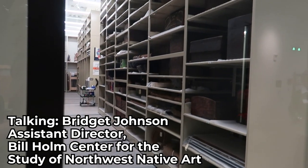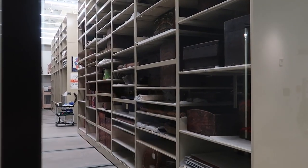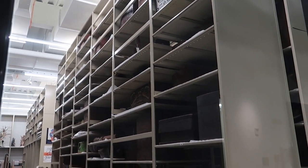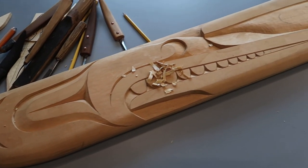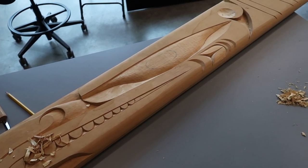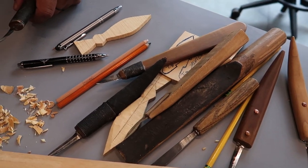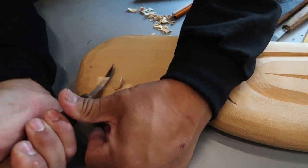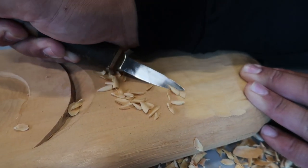Bentwood boxes that you see here are made with one plank of cedar that has been steamed and bent on three of the corners and then the fourth corner is sewn. The wood is yellow cedar — it's the silhouette of a dorsal fin of a killer whale, and then the design on it is a thunderbird. We have lots and lots of stories of how the thunderbird and killer whales used to fight and even help each other at times.